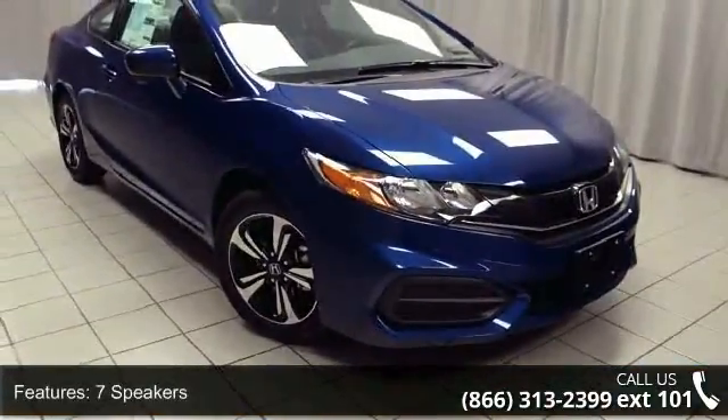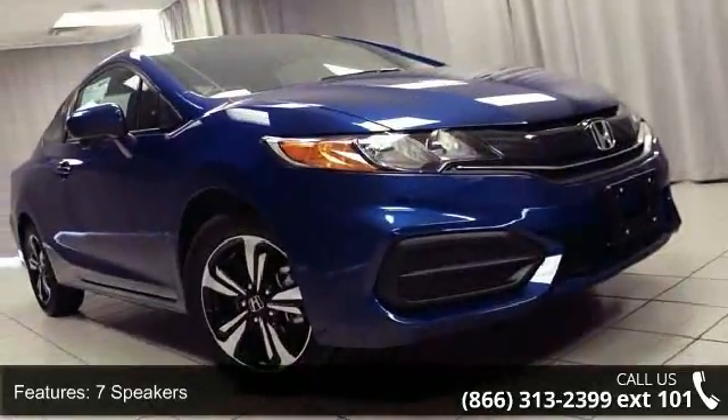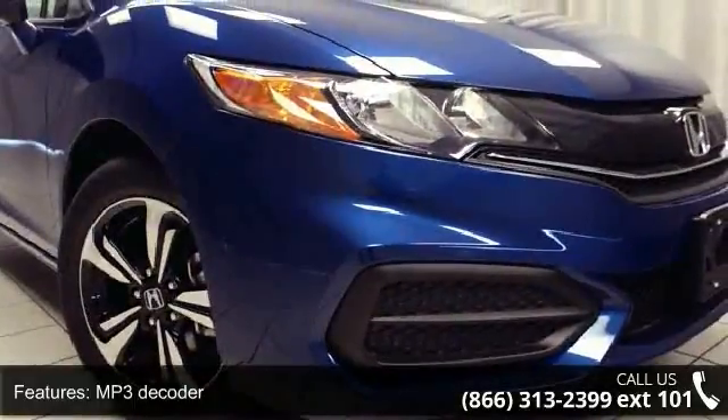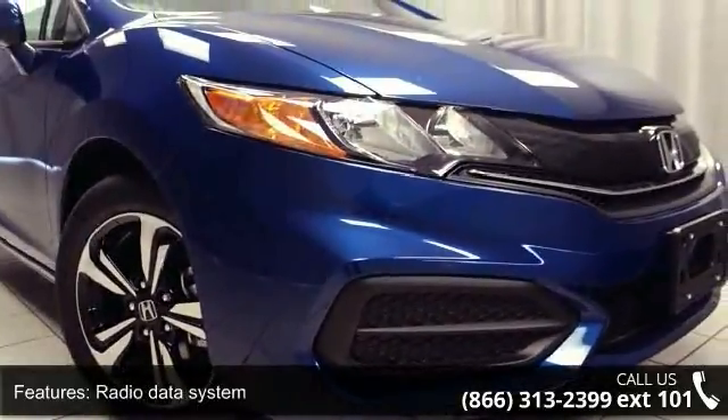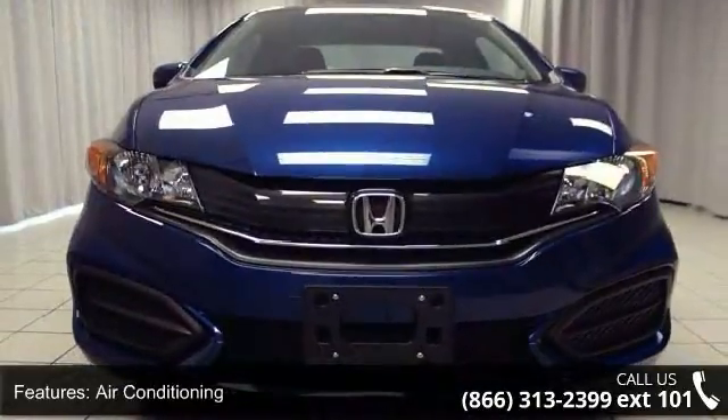This vehicle's top features include 7 speakers, MP3 decoder, radio data system, air conditioning, automatic temperature control, rear window defroster, power steering, power windows, remote keyless entry, and steering wheel mounted audio controls.